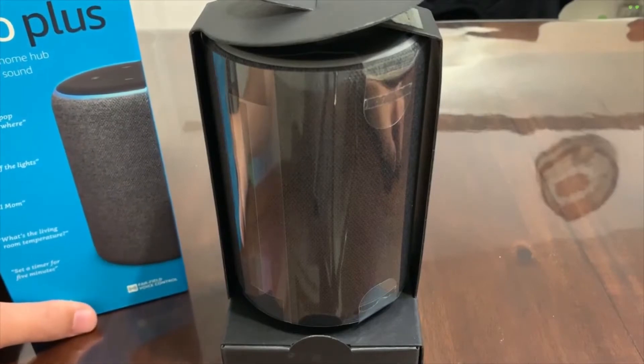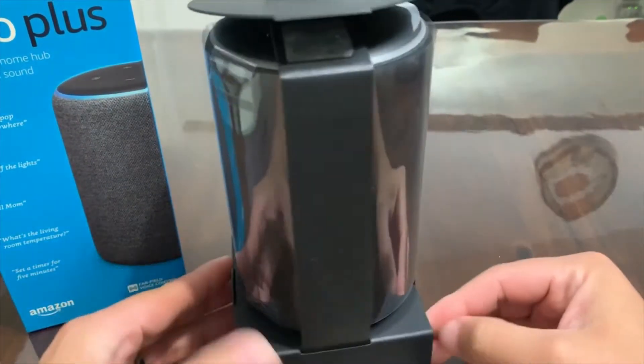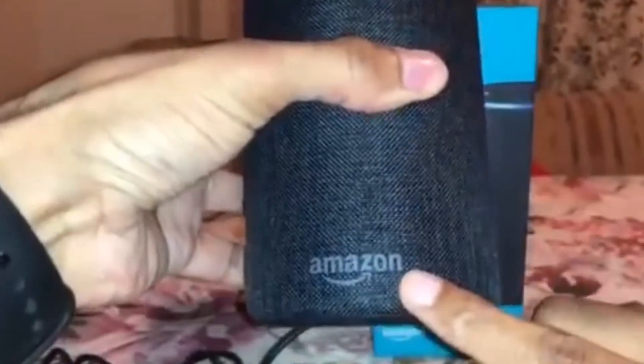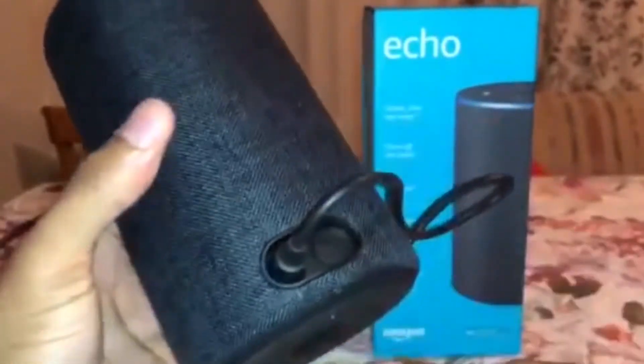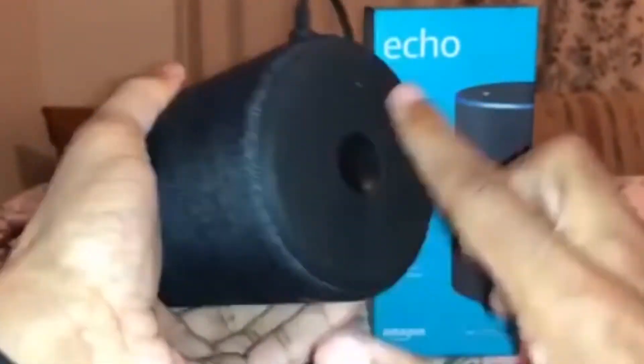However, instead of a twist dial to control the volume, the second-gen Echo has two buttons, like the Echo Dot — more functional, but not as fun. Around back, next to the power port, is a 3.5mm audio out jack in case you want to attach a better speaker. It also has Bluetooth, so you can connect to a speaker wirelessly too.